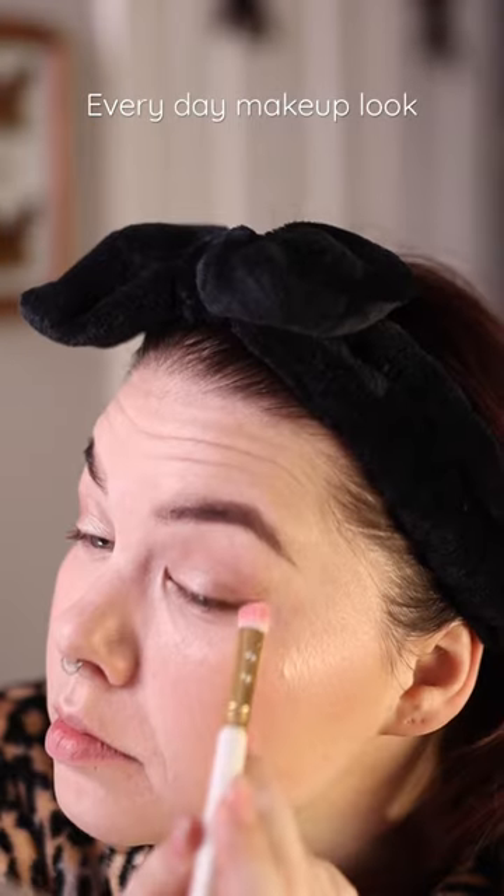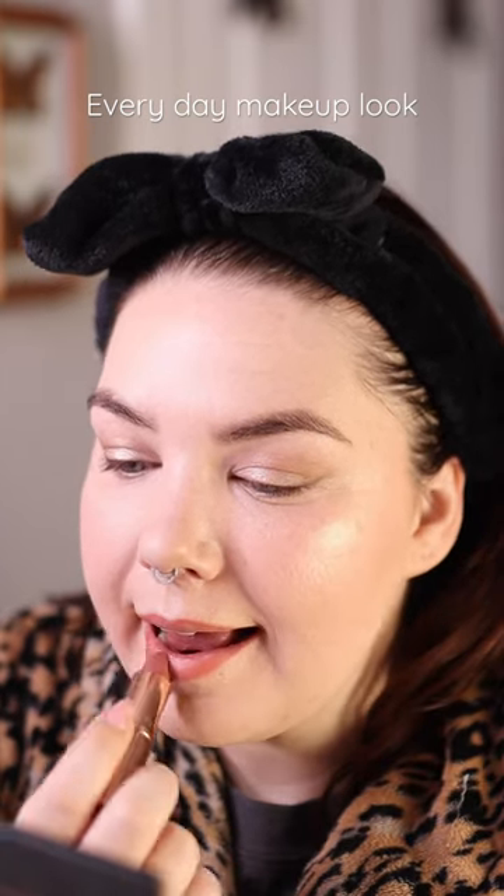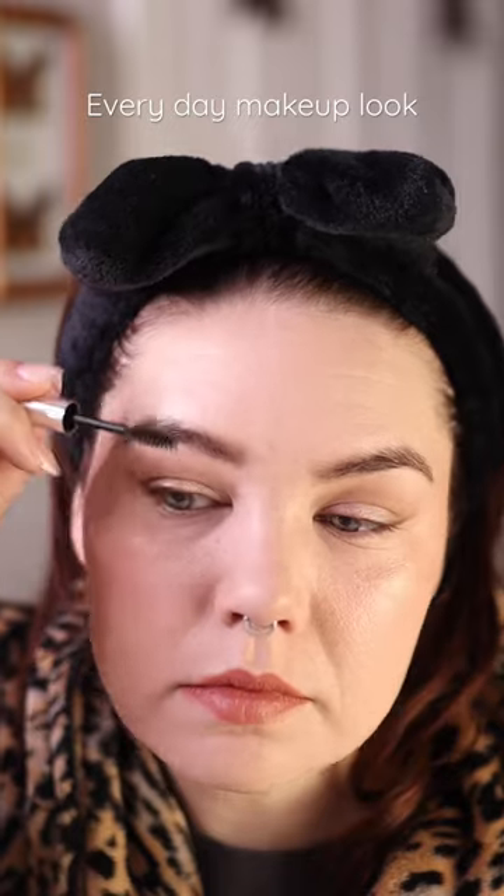I felt like my eyeshadow was missing something, so I just winged it out and blended it so it was nice and soft. I used the shade Clay by Cheek One Beauty on my lips, and then I topped it off with Charlotte Tilbury's Pillow Talk Lipstick.